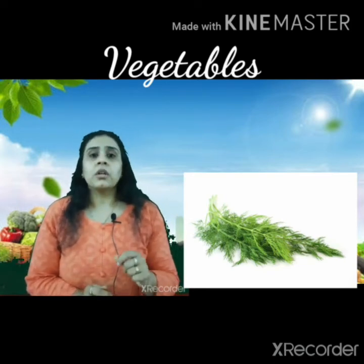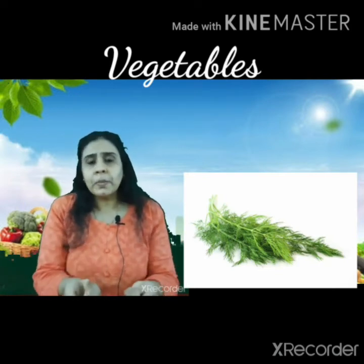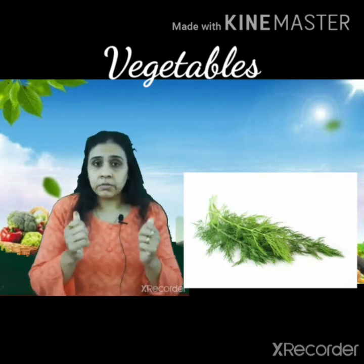Next is dill — dill means Suva. This herb is also mostly available in winters, and its smell is very strong. In fact, if you hold it in your hand for just two minutes, the smell stays on your hands — that is how strong it is.